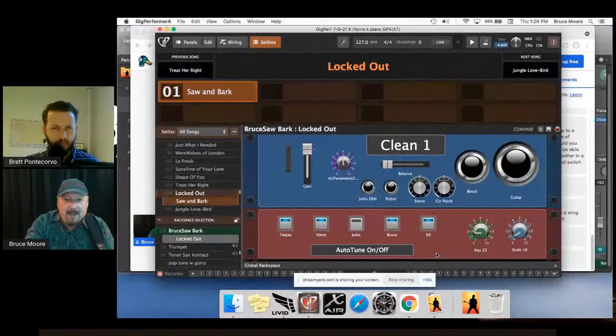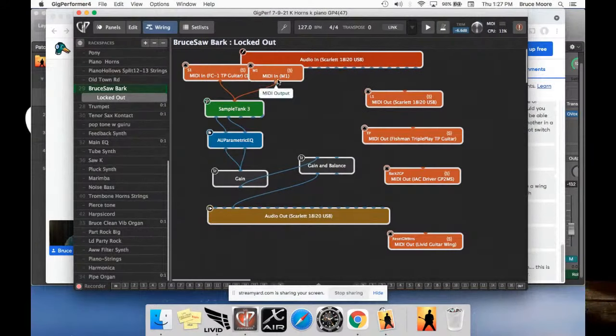Bruce returns to the wiring diagram. The M1 is the Guitar Wing and the S1 is the Fishman Triple Play — both going into Sample Tank. Sample Tank makes the sounds, with an equalizer on there. He also shows the MIDI out going to the Scarlett 18i20, which has a MIDI out going into the Chauvet lighting controller. A script reads that lighting scene knob and then sends the appropriate MIDI code out. There's also MIDI out going to the Triple Play, and a MIDI path going through an IAC driver back to MainStage.